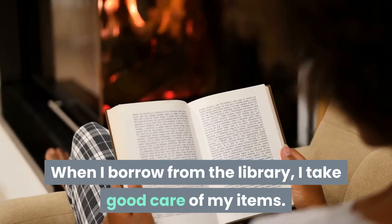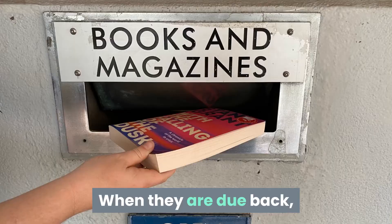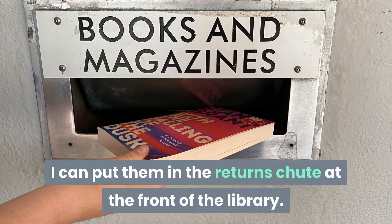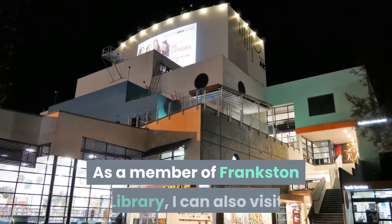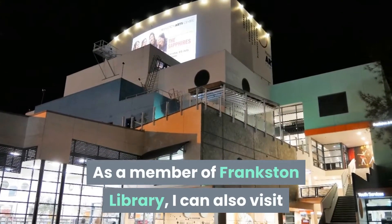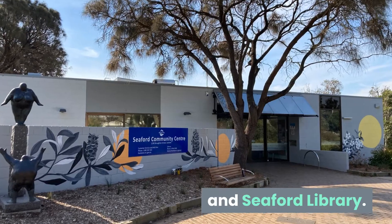When I borrow from the library I take good care of my items. When they are due back I can put them in the return chute at the front of the library. As a member of Frankston Library I can also visit and borrow from Carrum Downs Library and Seaford Library.